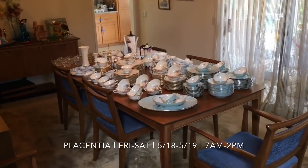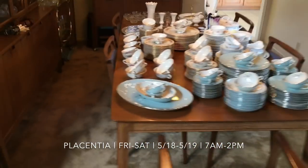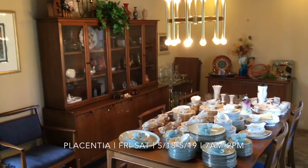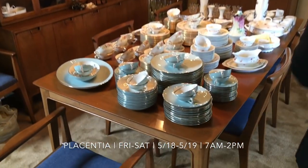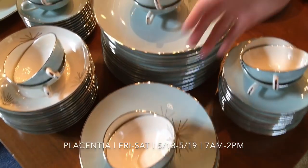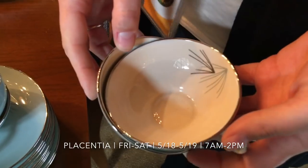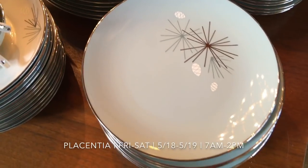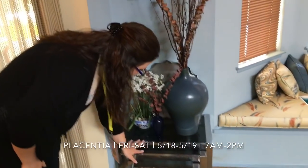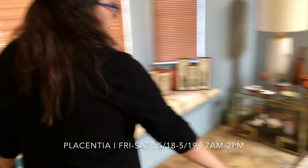First I want to take you to the dining room because look at this incredible dining set — so beautiful. We've got the China cabinet, the hutch, the table and chairs. It's the Mount Harry Janice collection. And look at that pattern — silver pine, so beautiful. Franciscan. There are some really amazing mid-century items here. Take a look at these nesting tables — aren't those so cute and amazing?